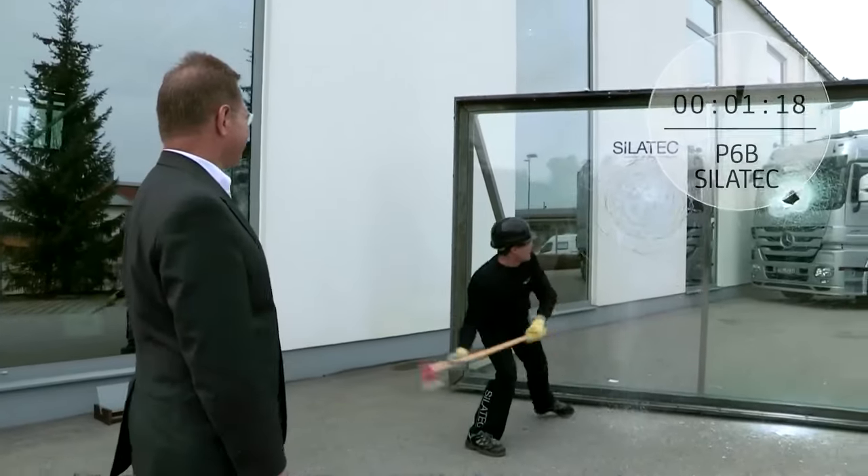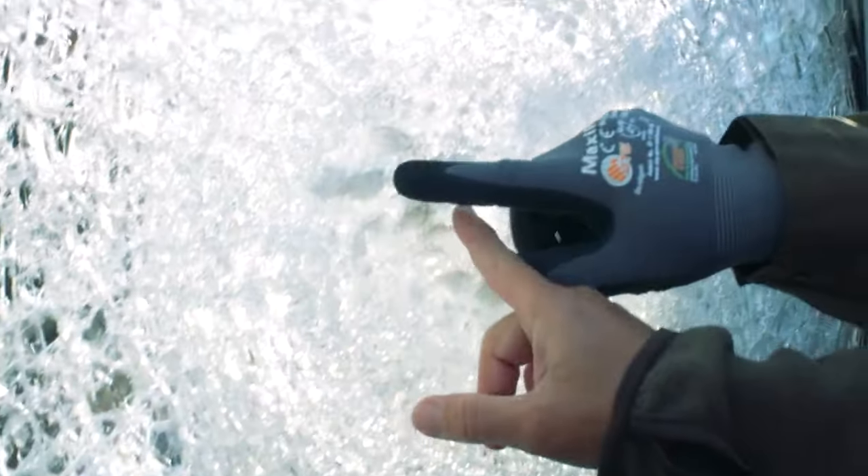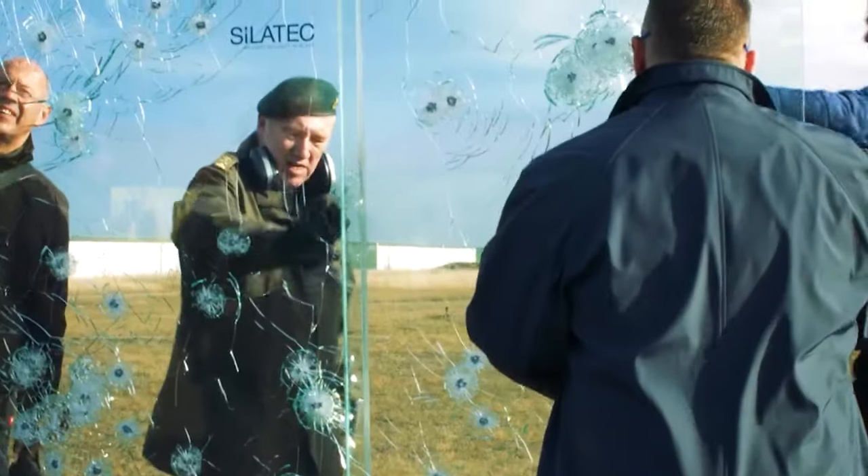So rest assured, whether it's a solo burglar or an entire army, these EU-certified glasses will protect you to the end.